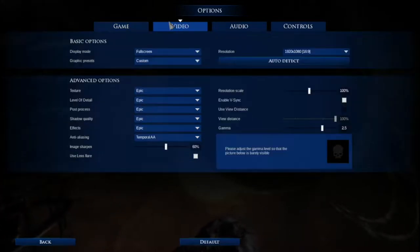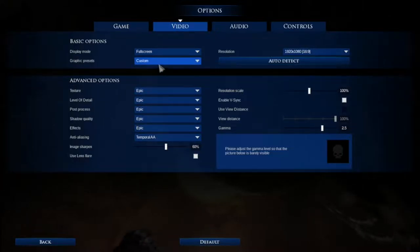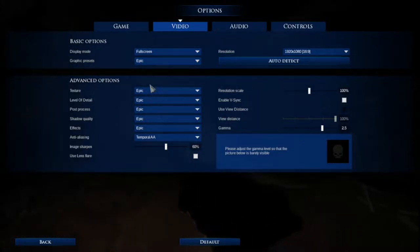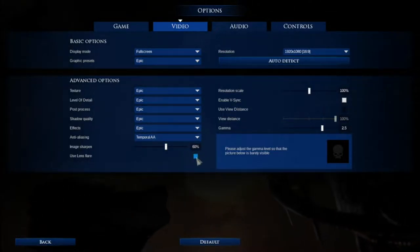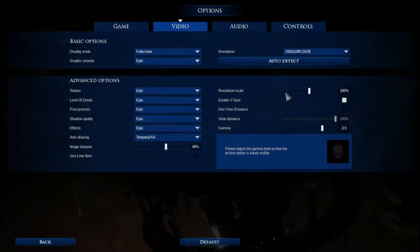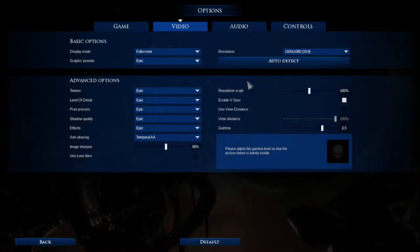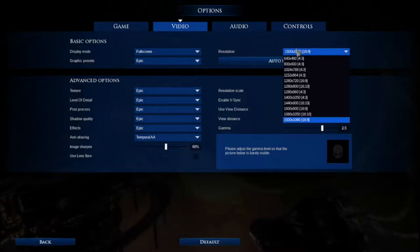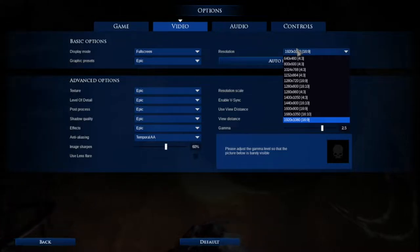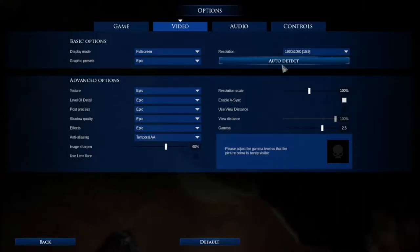Video settings are okay but could have had more options. I'm on custom graphics because I turned off lens flares - no thank you. Resolution scale auto-detects. They could have had more resolutions but they do have 16:9, 16:10, and 4:3, so the major aspect ratios are covered. Pretty bare bones on this menu overall, but it's fine.